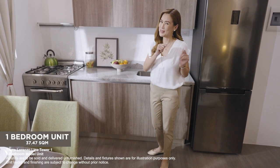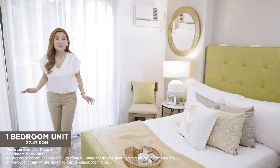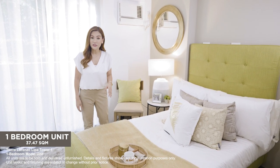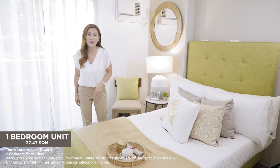Now, let's check out the bedroom. This is where you can recharge in full privacy. As you can see, it comfortably fits a queen-size bed, and there's provision for a window-type air conditioner for comfort during those hot and humid days.